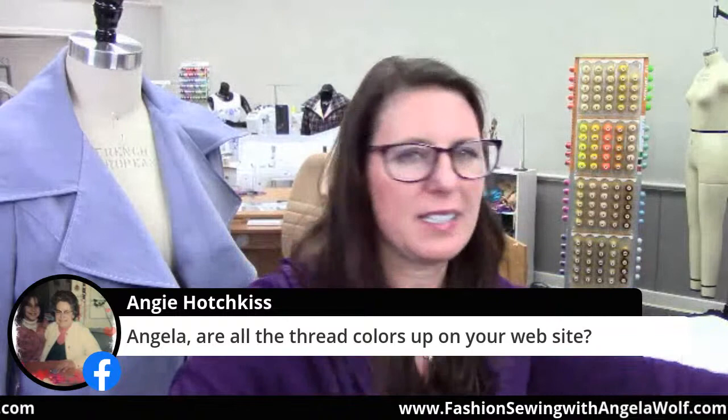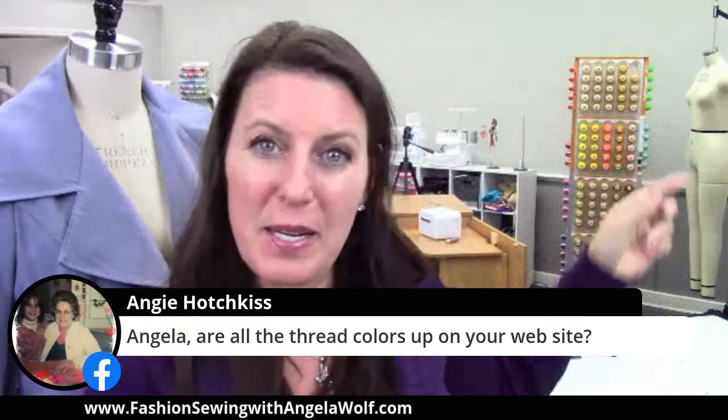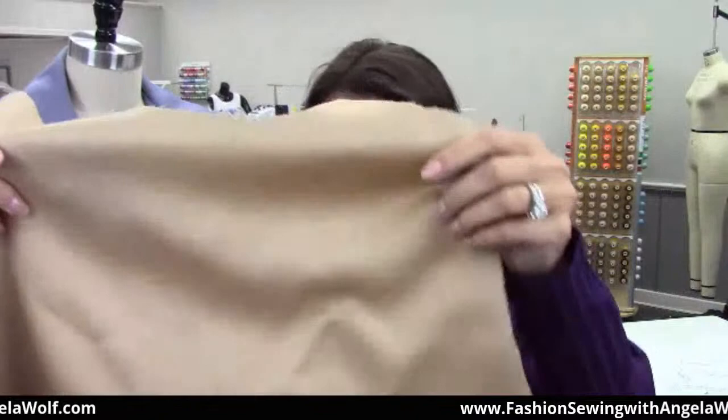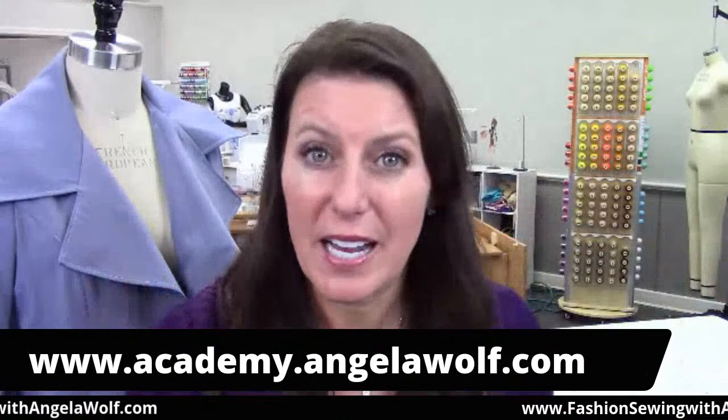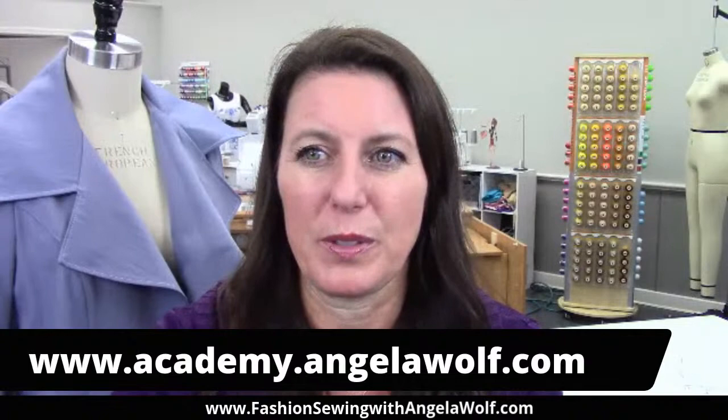I'm actually using the thread colors on my cashmere jacket too. I'd love to know what fabrics you are using. If you're in the Fashion Sewing Club, go watch yesterday's video — you can always go back and watch replays. You're going to go to academy.angelawolf.com. If you want to join, there's a lot of good information in there. We did a lot of fitting, fabric, and how to create a lining pattern — if you want to have lining in there, which would be really comfortable.